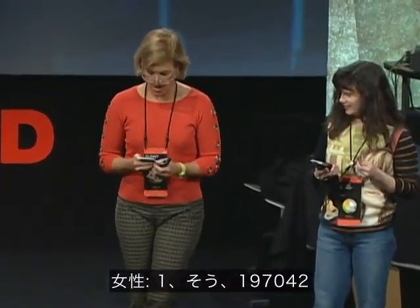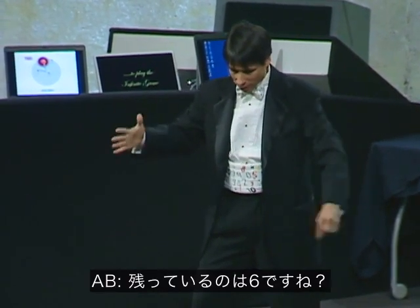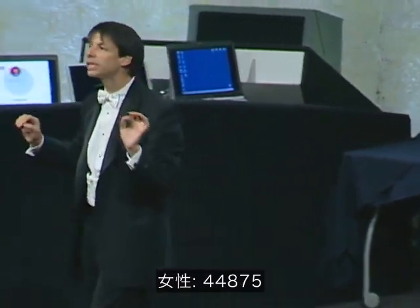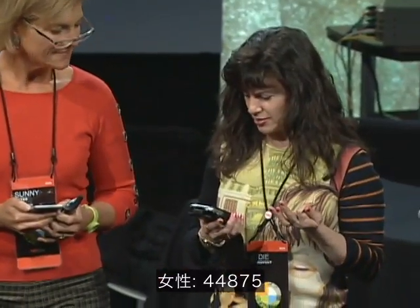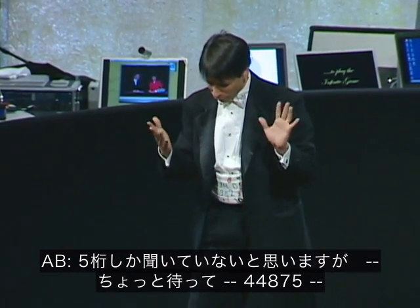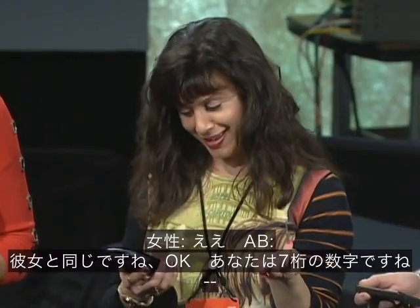Starting with your seven-digit number, call out any six of them, please. One, nine, seven, zero, four, zero — did you leave out the number six? Good, that's one. You have a seven-digit number, call any six of them please: four, four, eight, seven, five — did you leave out the number six? Same as she did.